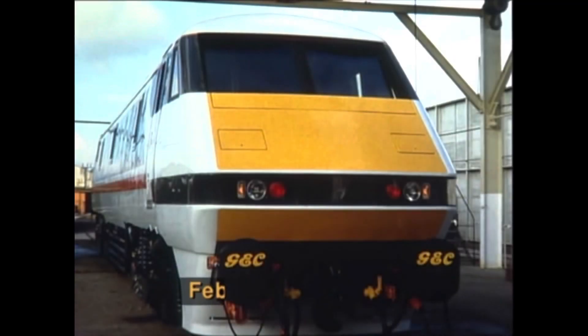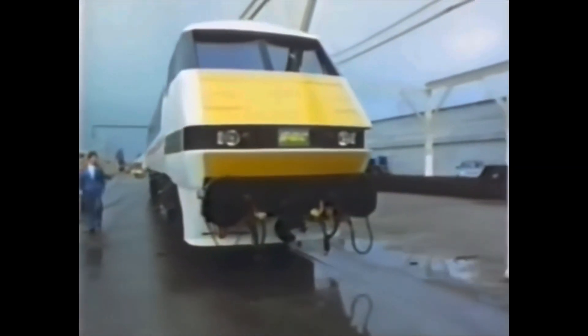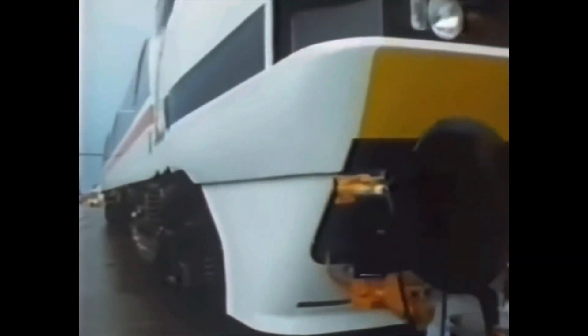These locomotives were the last to be built at Crewe Works before it closed. The locomotives looked peculiar in design, with a blunt-end cab at the rear as they were intended to work as dual-purpose locomotives for passenger and freight, however this did not materialise. The class however proved very capable on passenger work, despite never showing their full potential of 140 mph running and tilting due to a lack of infrastructure upgrades.